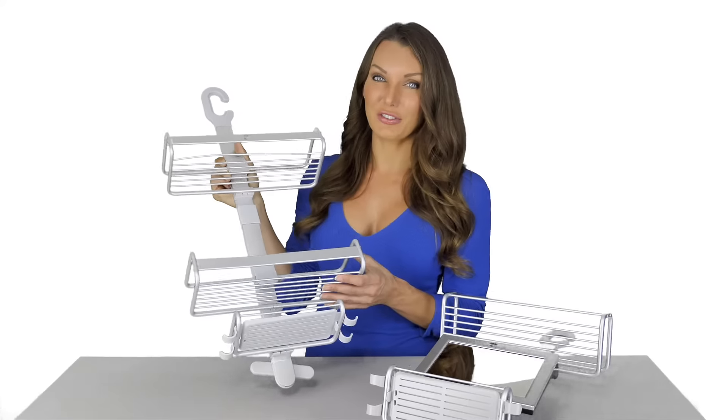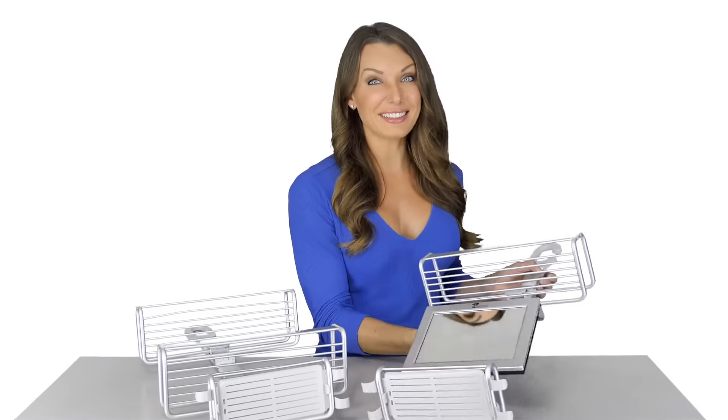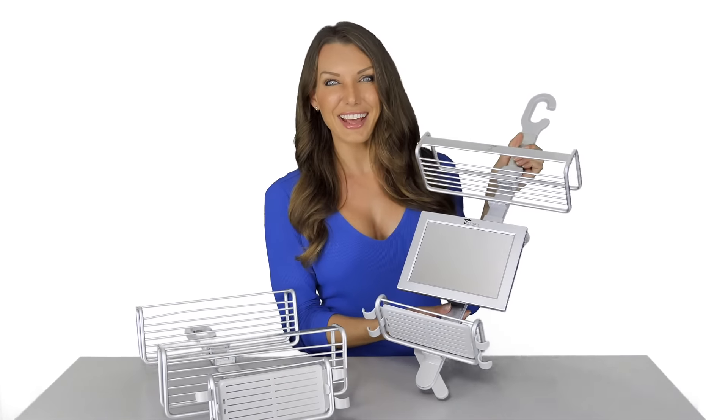This caddy comes in two versions: one with two shelves, and another with one shelf and our patented best-selling Bogla Shower Mirror. Check out the details after the video to see the awesome deal Toilet Tree has set up for you today.